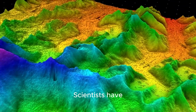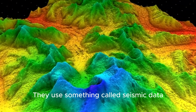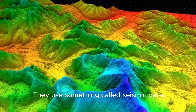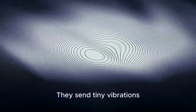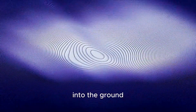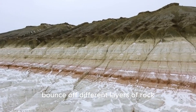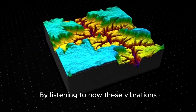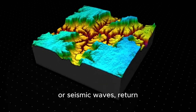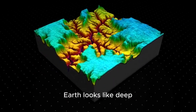Scientists have, and what they found is super interesting. They use something called seismic data — think of it like a giant ultrasound for the Earth. They send tiny vibrations, like a super-soft drumbeat, into the ground. These vibrations travel down, bounce off different layers of rock, and come back up. By listening to how these vibrations, or seismic waves, return, scientists can create a map of what the Earth looks like deep, deep down.